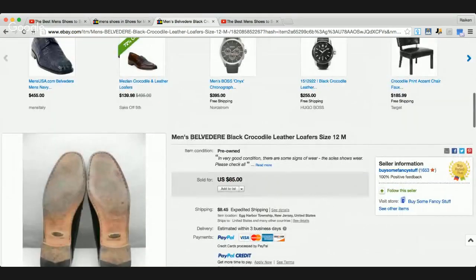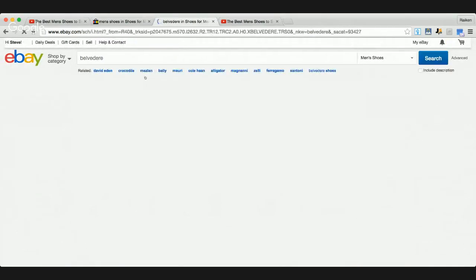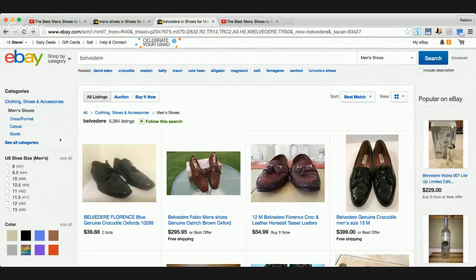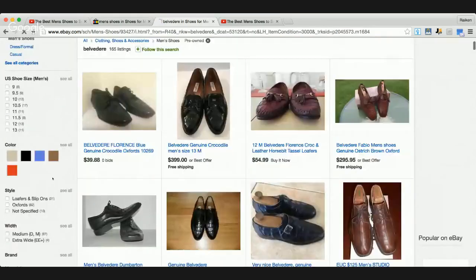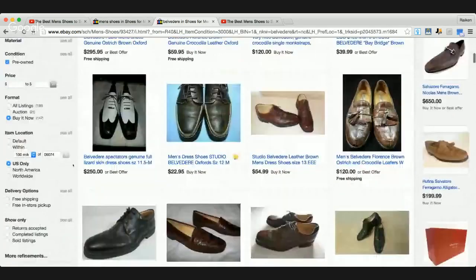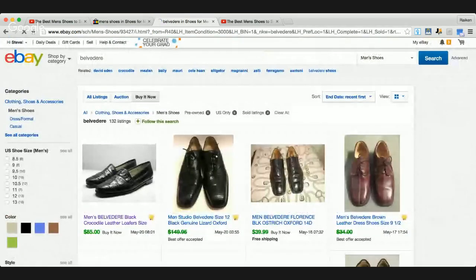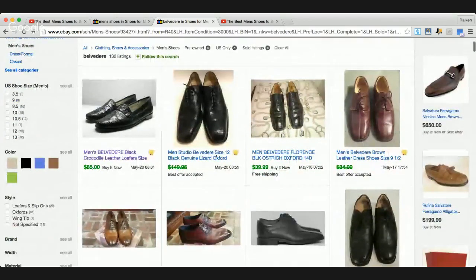Let's do some research. Let's take this brand - Belvedere - and type it in. Belvedere men's shoes. That's important guys: when you're dealing with shoes or clothing or really any item on eBay, just because one shoe sold for $85 doesn't mean every shoe within that brand is going to sell for that much. There are different models, sizes, colors, and materials. So I'm going to click pre-owned, buy it now, U.S. only, and sold, to get a better idea of what this brand is actually selling for.